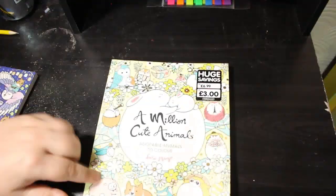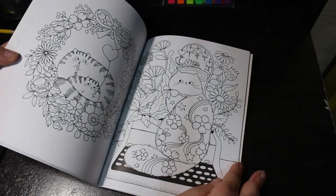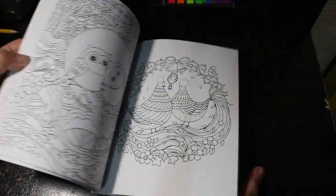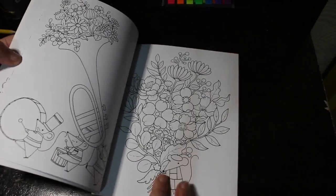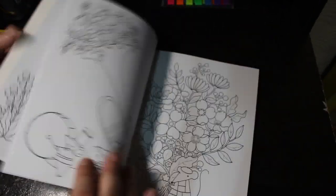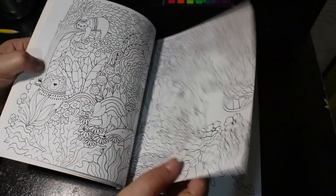Then I've got A Million Cute Animals. The amount of times I've pulled this out and not found anything I wanted to color is ridiculous, because I know there's going to be loads in here. Look at that cat — why haven't I colored that cat? That one looks like a Finger Mouse — I love it. If you're not from the UK and old like me, go and Google Finger Mouse.